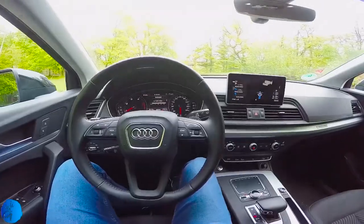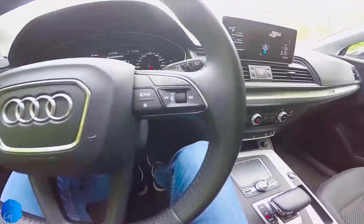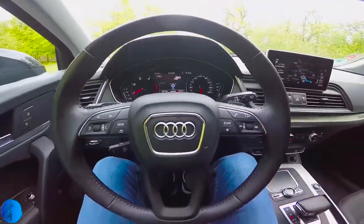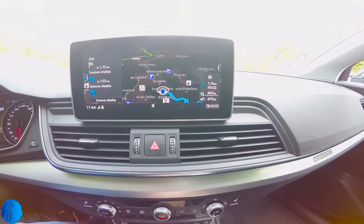You get cruise control, air conditioning, heated seats, front and back parking sensors, and voice command. The MMI infotainment interface works flawlessly, but in our version there was no module available for Android Auto or Apple CarPlay.